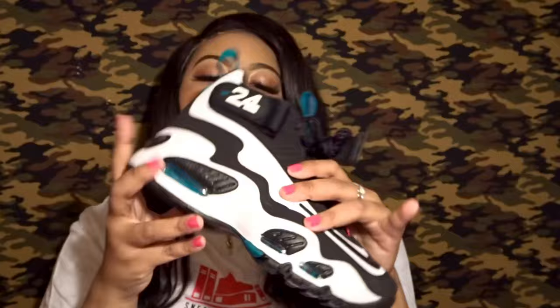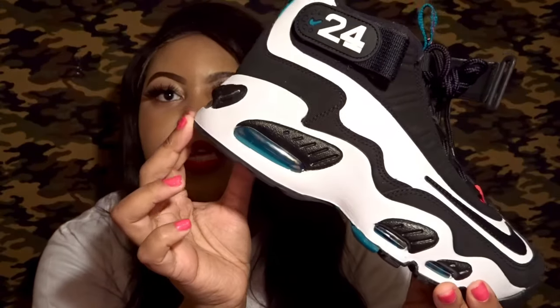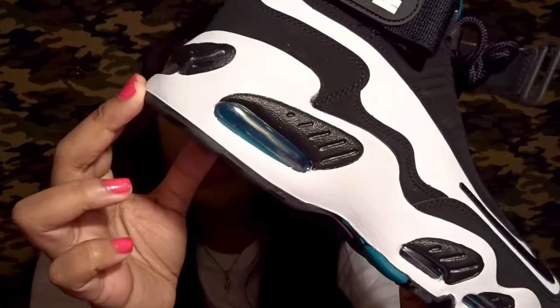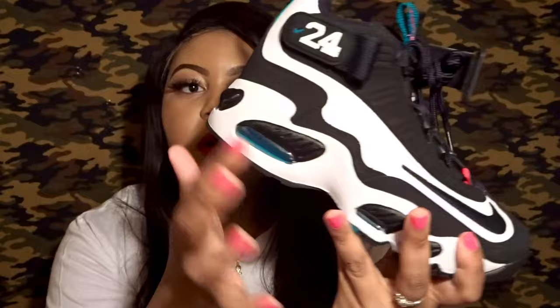Getting down to the bottom of the sneaker, you do see these air bubbles here, and on the inside of them it is the same Freshwater blue as well. Nice little touches, nice little details. I love how the bubbles are all around the sneaker.